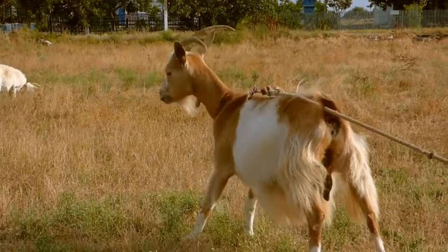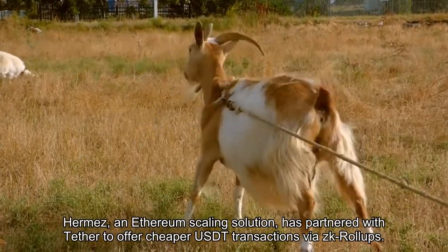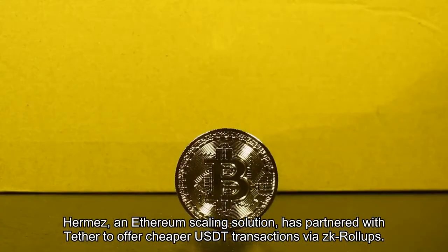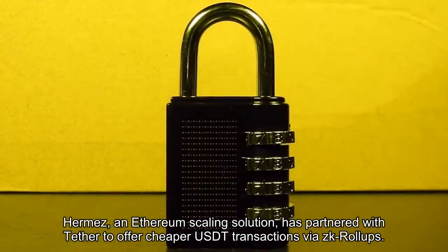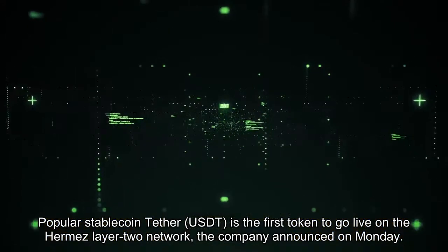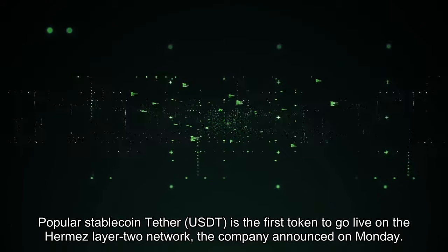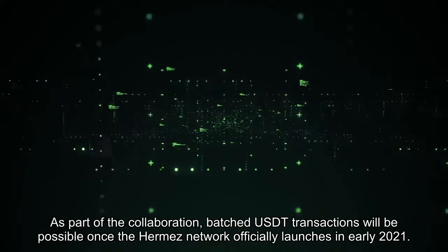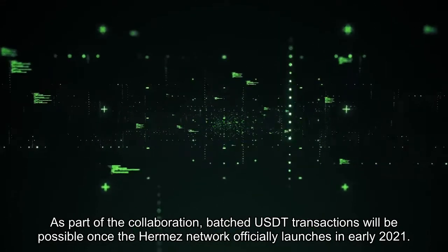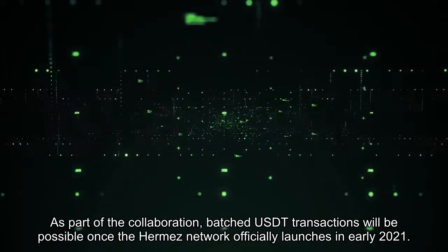Today in crypto, Hermes, an Ethereum scaling solution, has partnered with Tether to offer cheaper USDT transactions via ZK roll-ups. Popular stablecoin Tether USDT is the first token to go live on the Hermes layer 2 network, the company announced on Monday. As part of the collaboration, batched USDT transactions will be possible once the Hermes network officially launches.